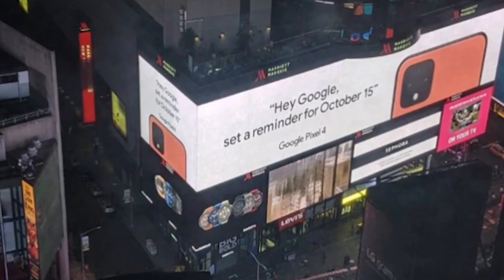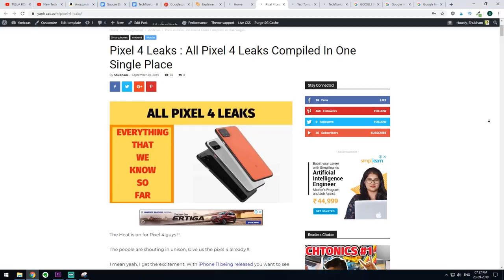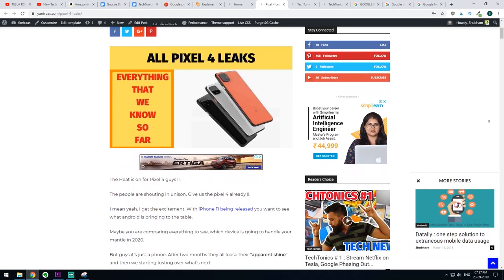Pixel 4 is going to come in a coral-colored flavor, confirmed by Google by putting a big banner ad in New York City's Times Square. The banner read: 'Hey Google, set me a reminder for October 15' — which is precisely the date when Pixel 4 will be released. A blog post combining all the leaks we've seen about Pixel 4 has been compiled, and a link will be left in the description.